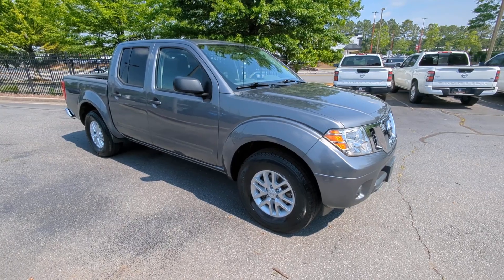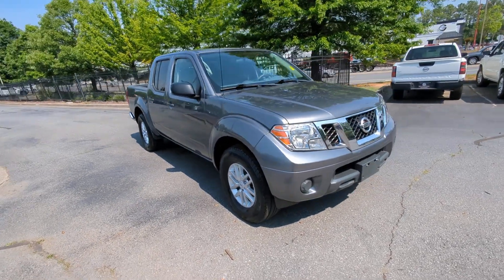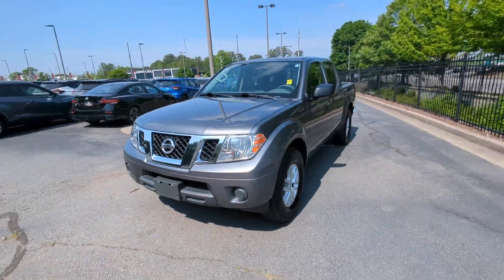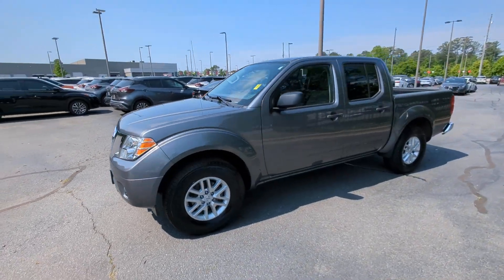Your next car could be the 2019 Nissan Frontier. With less than 70,000 miles on the odometer, this vehicle stands out from the rest.